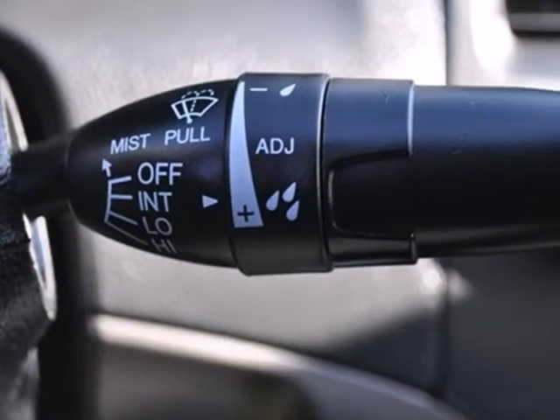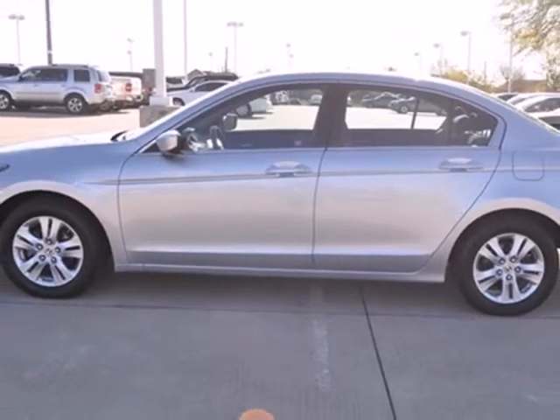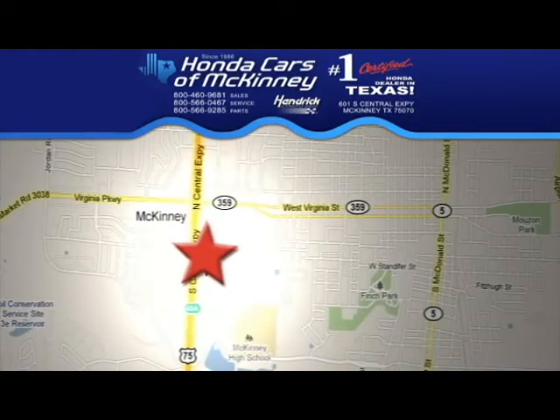For the money, there's no car that brings as much performance, style, and safety together in one package as the Honda Accord. Stop in today — we're conveniently located on Highway 75, northbound exit 40A in McKinney.